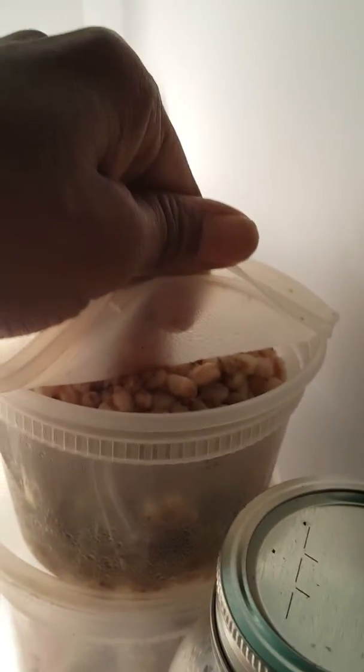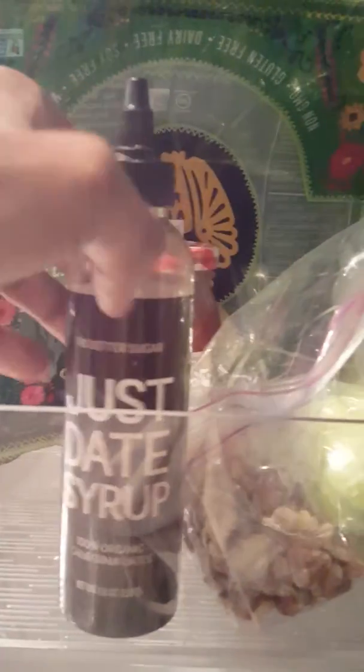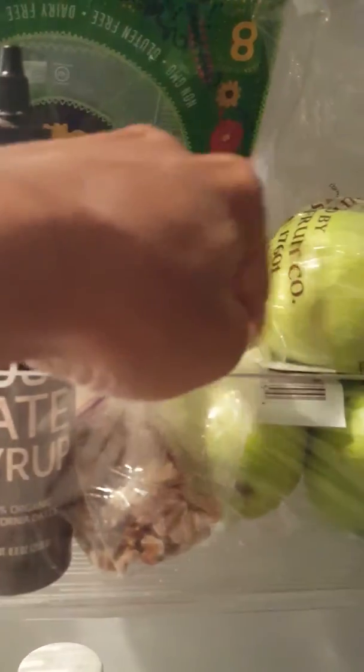This is farro, kale, seeded grapes, all my fruits and vegetables, tomatoes. I've got key limes, I've got avocados, I've got chianti, peaches, spring water, hemp milk, apples, date syrup, walnuts.